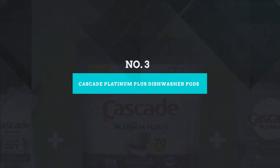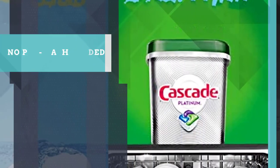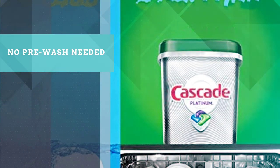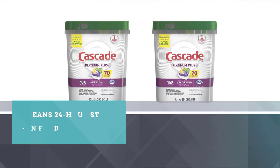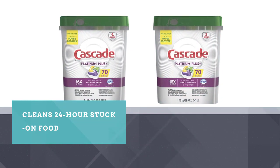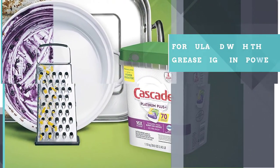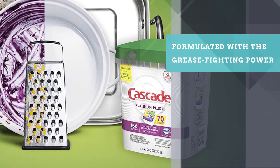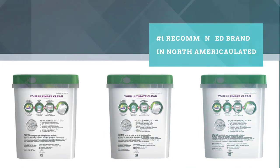Number 3: Cascade Platinum Plus Dishwasher Pods. Cascade Platinum Plus Dishwasher Pods deliver premium cleaning power in a convenient, no-mess packet. Each packet is formulated with a power booster to give your dishes a powerful clean. The main difference between the Platinum Plus and Cascade's Complete line is the addition of a pre-soak aid.